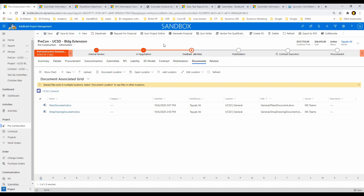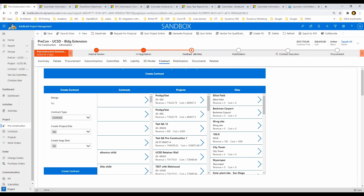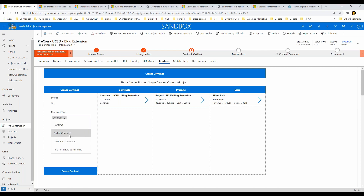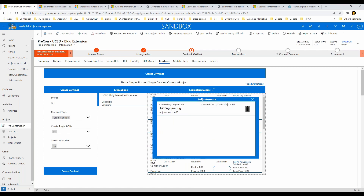Now we've finalized everything and it's time to create the project and go into the contract — moving from pre-construction to actual construction. I've already created the project. Clicking on it shows my project with one site, Elliot Field. This is a complete contract, but our system allows you to do partial contracts and LNTP contracts as well. I can choose from my estimates and create adjustments — for example, out of $400 estimated I can say all $400, and then I have adjustments I created to prepare for this webinar.